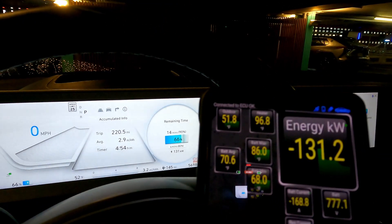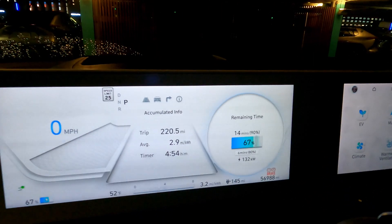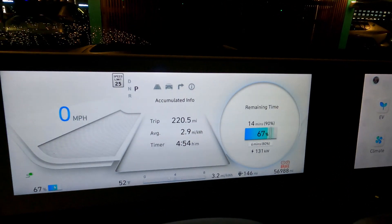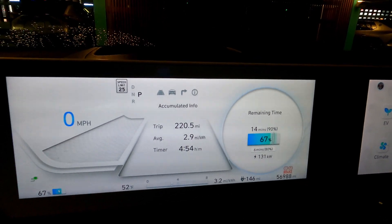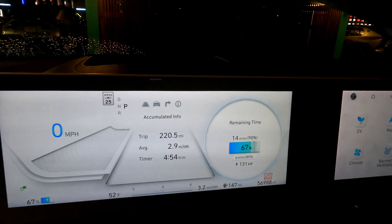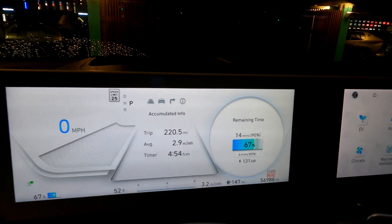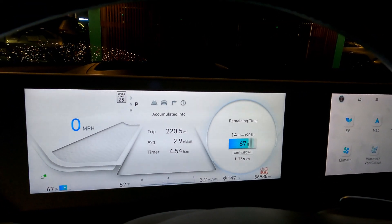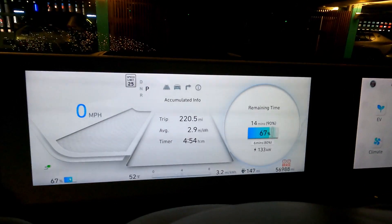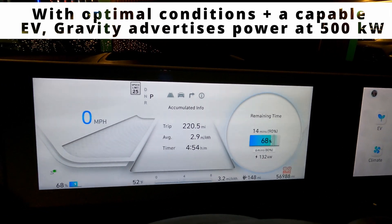There you go — the magical past 70 degrees Fahrenheit, or 20 degrees Celsius. Getting up there now. My instinct, with it going up to 150 kilowatts there — other than the power fluctuations — is that you could probably get full power here with this charger.